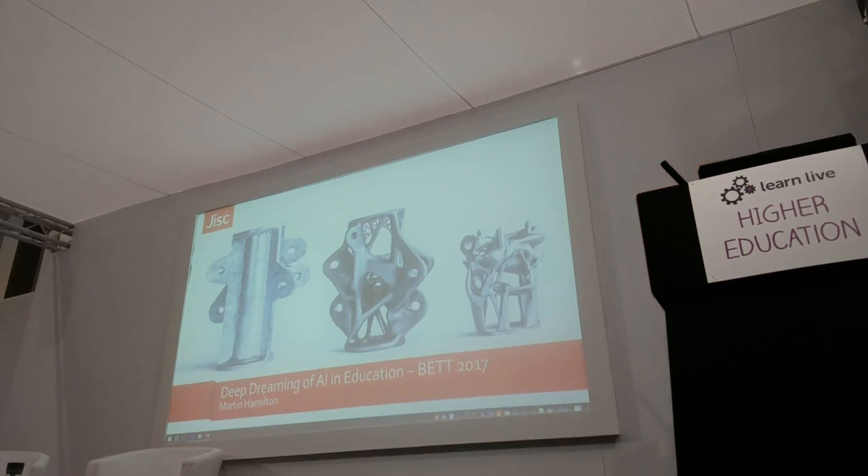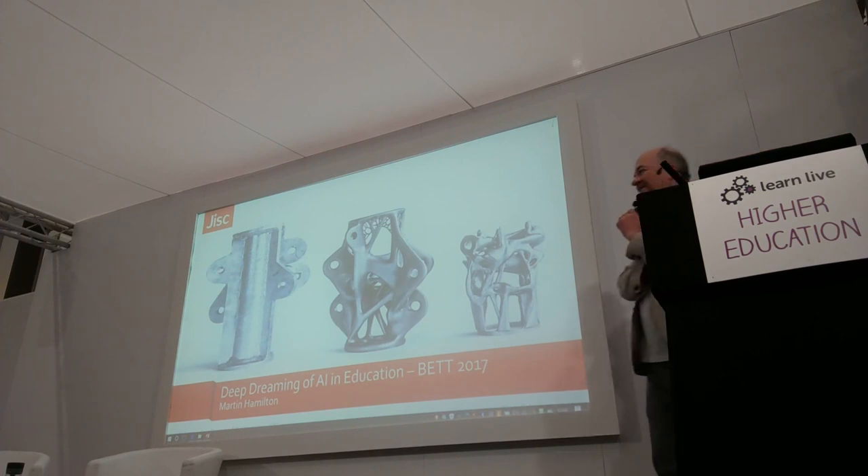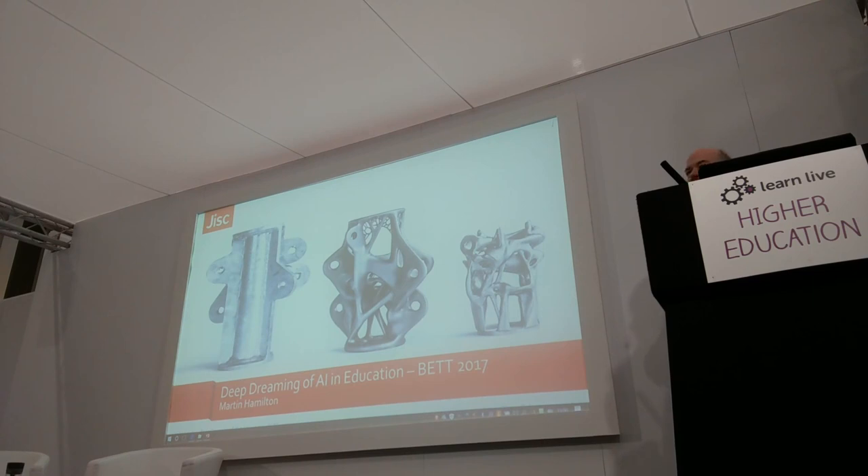Good afternoon everyone. Thank you very much for coming. I know this is the last session in the Learn Live HE segment and it's really great to see so many people here. I'm Martin from JISC. I'm going to talk to you a little bit about AI and education.